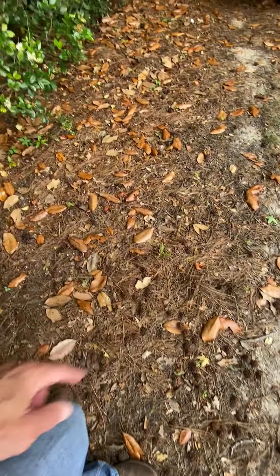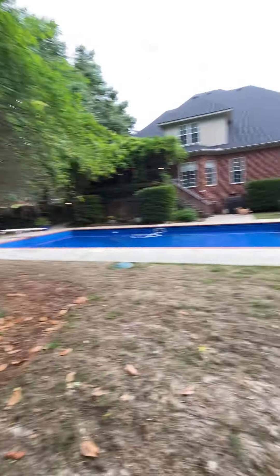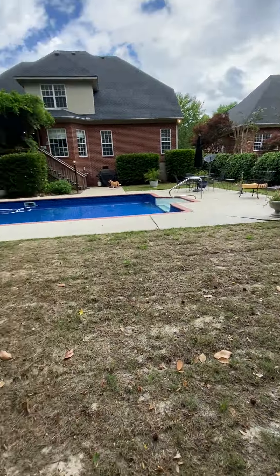Sweet gumball trees — probably right there. I don't know if you know anything about sweet gumballs, but they're not fun. Anyway, we don't have a lot of grass back here to cut.